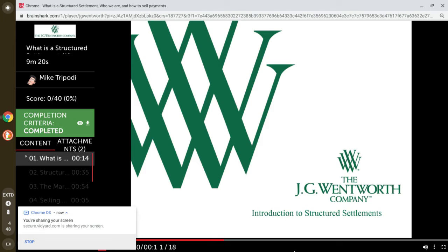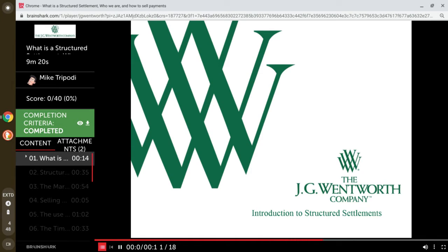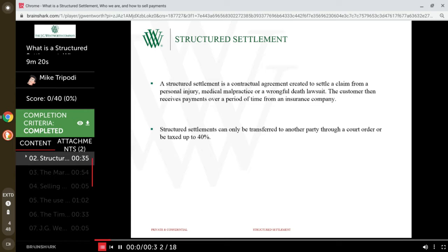Welcome to structured settlements. This lesson is all about structured settlements — what they are, why people use them, and how the transfer is actually made. A structured settlement is a contractual agreement created to settle a claim from a personal injury, a medical malpractice suit, or even a wrongful death lawsuit. The consumer will receive the structured settlement payments over long periods of time.